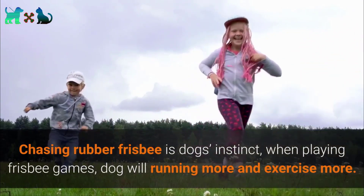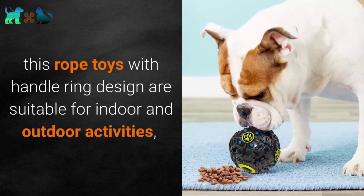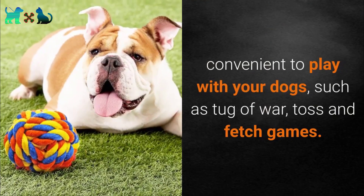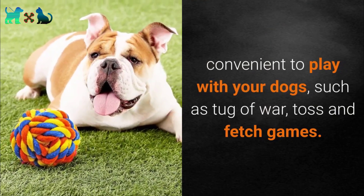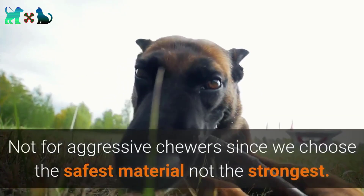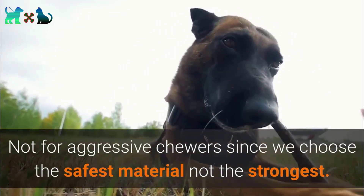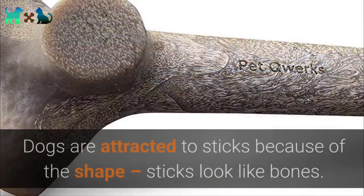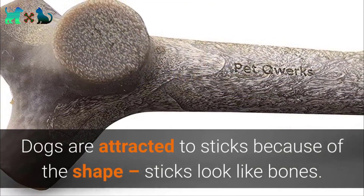Chasing a rubber frisbee taps into dogs' instincts — playing frisbee makes dogs run and exercise more. The rope toys with handle ring design are suitable for indoor and outdoor activities, convenient for games like tug-of-war, toss, and fetch. Note: these toys are not for aggressive chewers, as the safest material was chosen over the strongest.